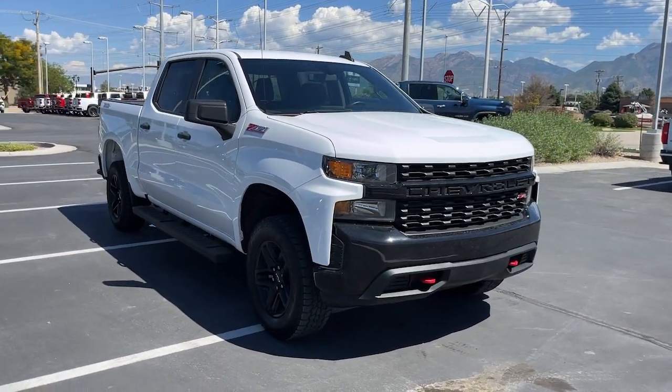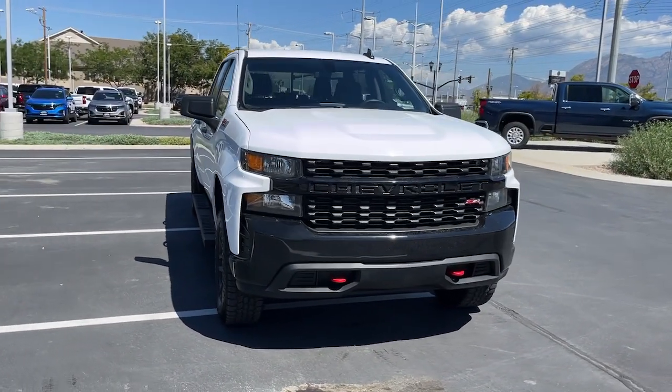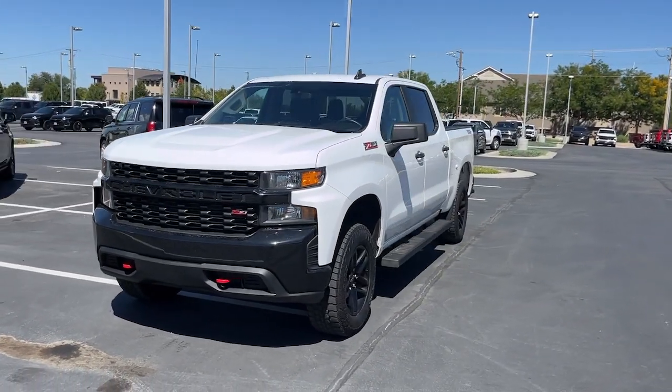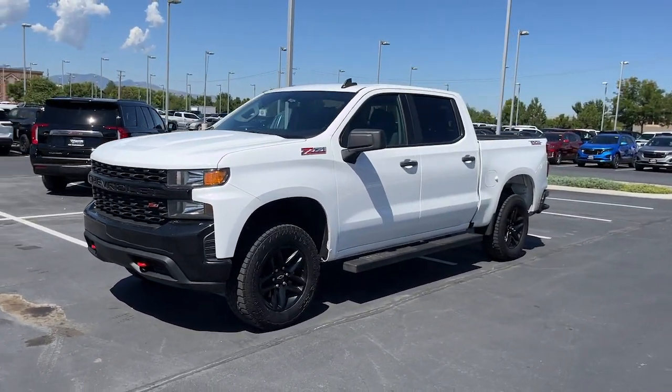Picture yourself in the 2021 Chevrolet Silverado 1500. With less than 50,000 miles on the odometer, this vehicle provides excellent value.